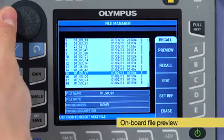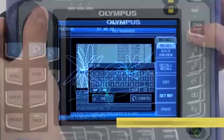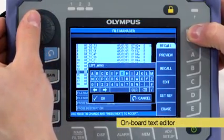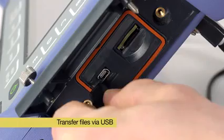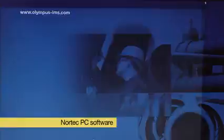The Nortec 600 features an onboard file preview before the files are loaded. The onboard text editor also allows renaming files as needed. Once the inspection is completed, the files can easily be transferred to a computer via USB cable and viewed using Nortec PC software.